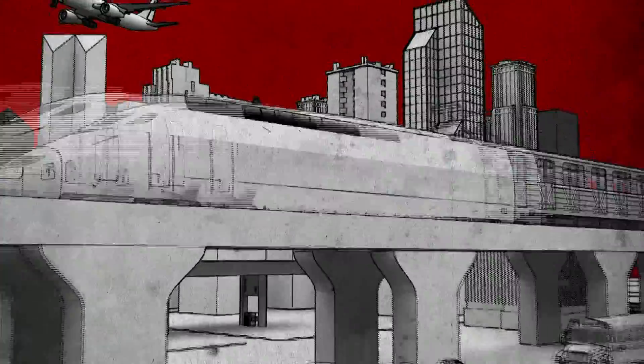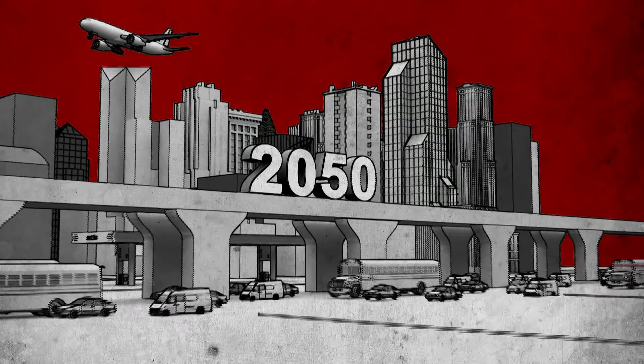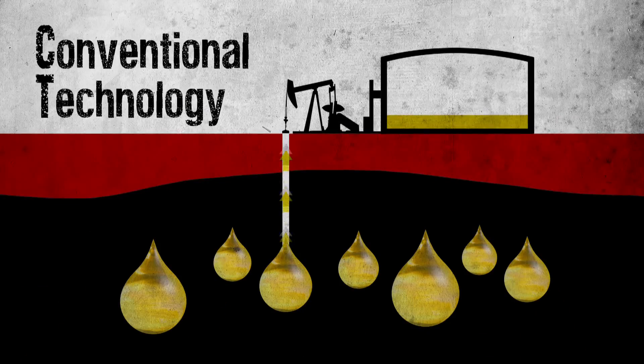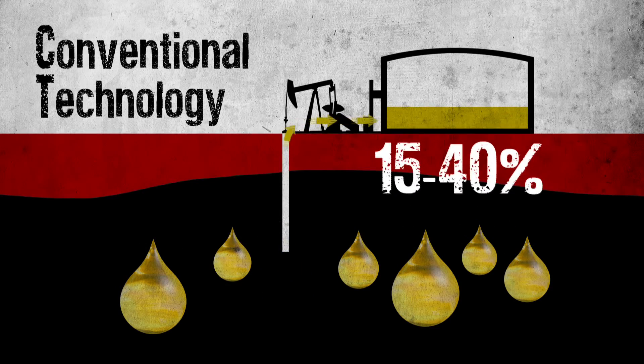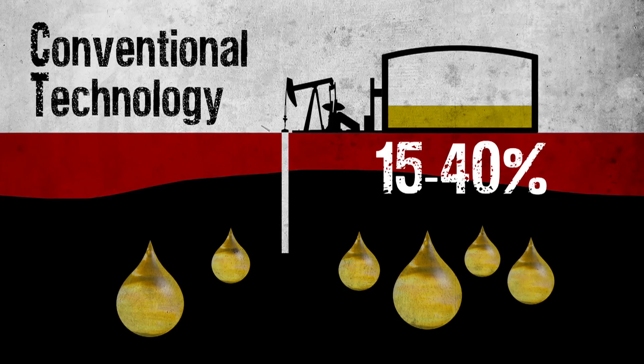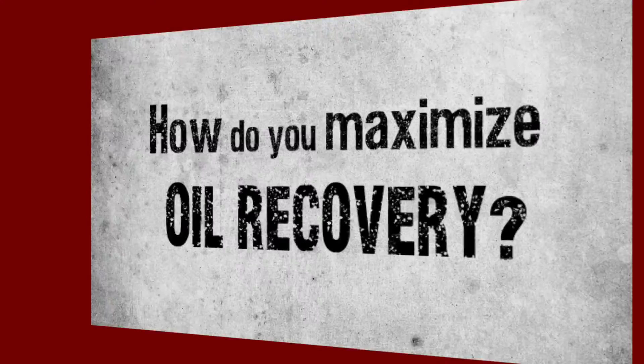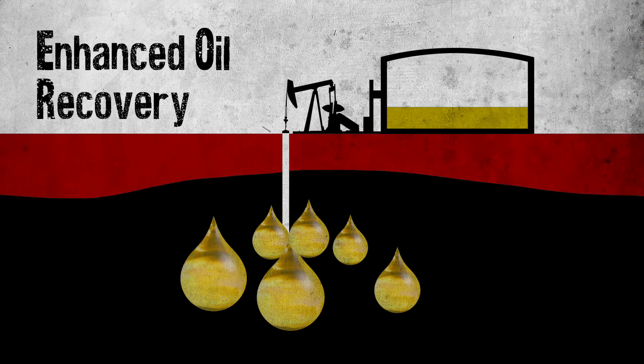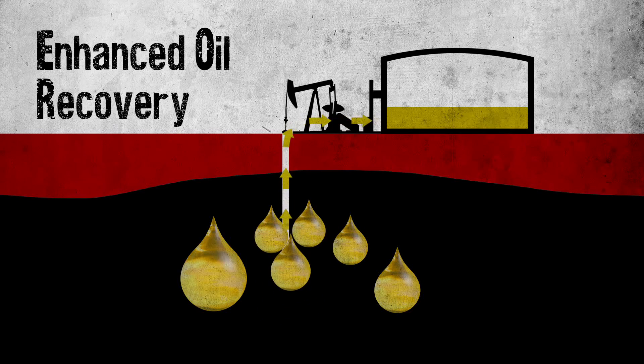Energy demand is set to double worldwide by 2050. Conventional technology only recovers 15-40% of the oil in the reservoir, and almost 60% remains trapped in the rock. Enhanced oil recovery can help increase oil production by another 10-30%.